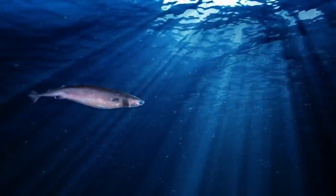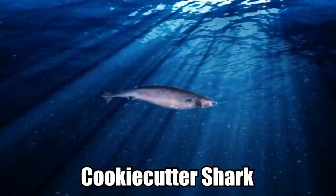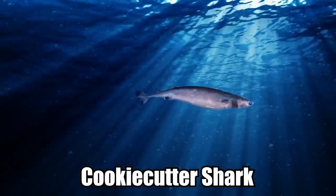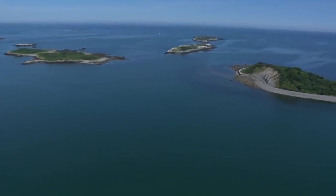Cookie Cutter Shark. Also called the cigar shark, the cookie cutter shark is a small, parasitic species that dwells in warm oceanic waters throughout the world, especially favoring habitats near islands.